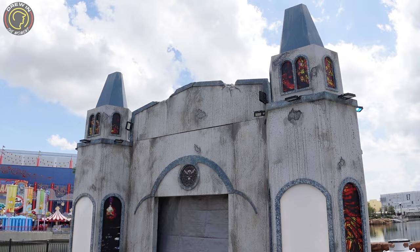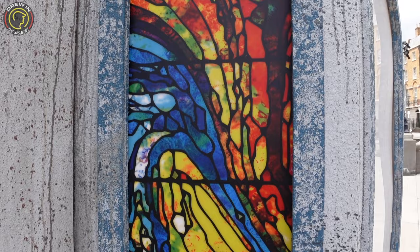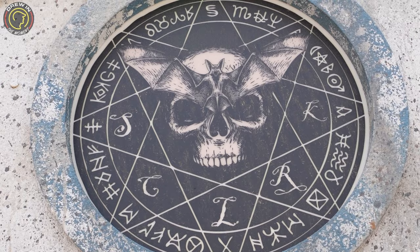Here is another food booth. I'm not sure exactly what the theming is but it is pretty awesome. Look at the stained glass — it's not real stained glass but it looks really cool — and they also have this skull with a bat which looks very menacing.